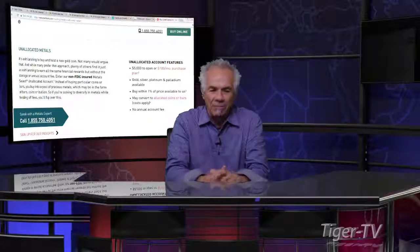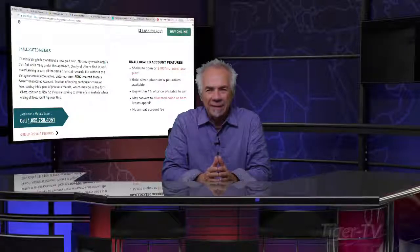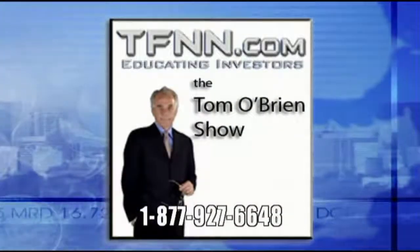Come over to our website at TFNN and hit the EverBank banner. You can give them a call at 855-750-4051. Chris, thank you so much for the education and for the great products. Have a great one, safe one — we look forward to having you back again. You stay right there, folks. We'll be coming right back — these metals are moving.